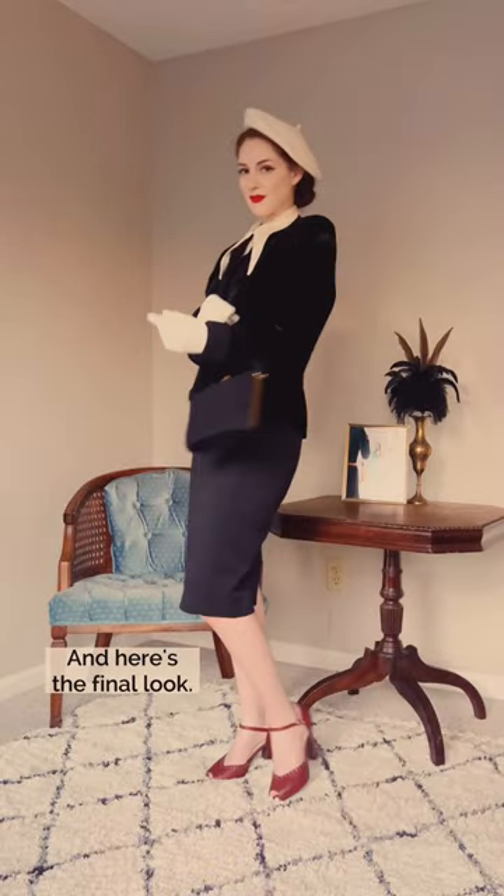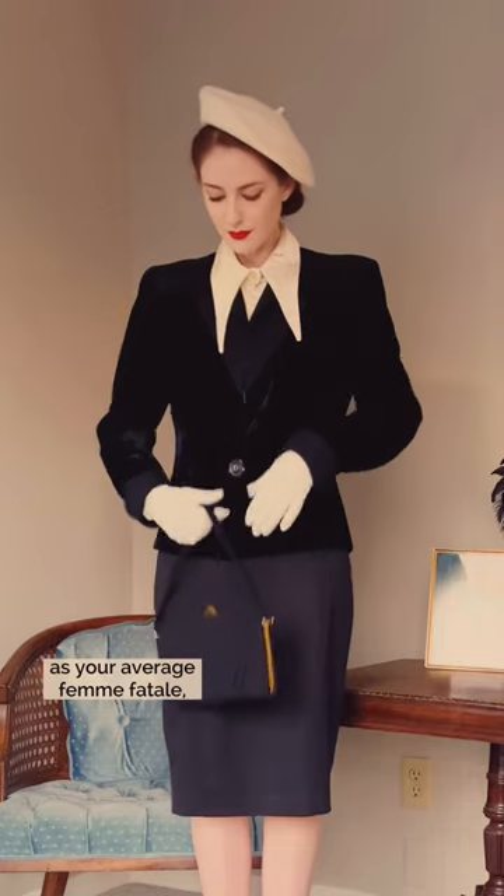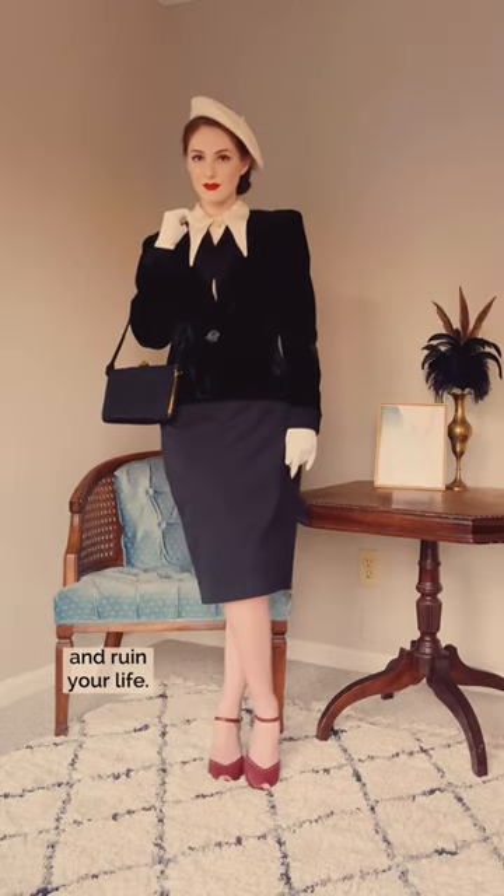And here's the final look. All dressed for just another day as your average femme fatale — ready to walk into your office and ruin your life.